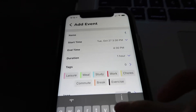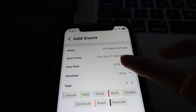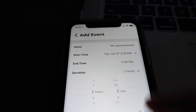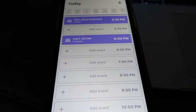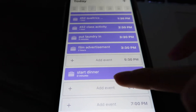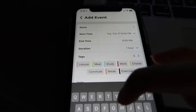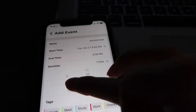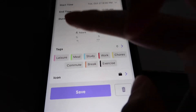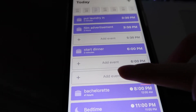Carrie will be done with class by then and we have to film an advertisement for our project. I'm going to give that two hours. Right when we get home I can start dinner and finish up any homework left. So if I wanted to add something at 8 p.m. — tonight's Bachelor Tuesday! I just click on it anywhere and type in 'Bachelorette.' I think it's until 10 p.m. And you can even add tags here — this is a leisure activity — and then just hit save. If you select the leisure tag, it'll color code it. Options include study, work, chores, and more.